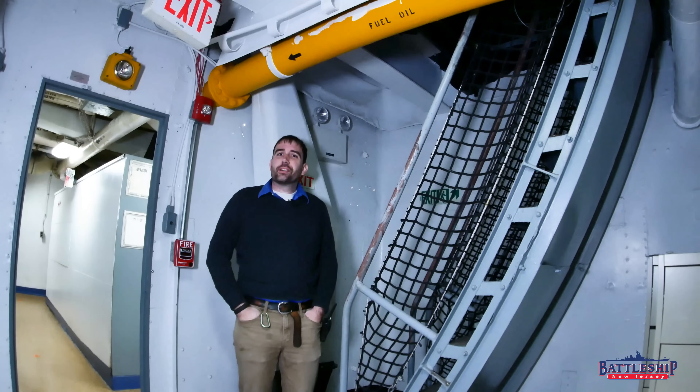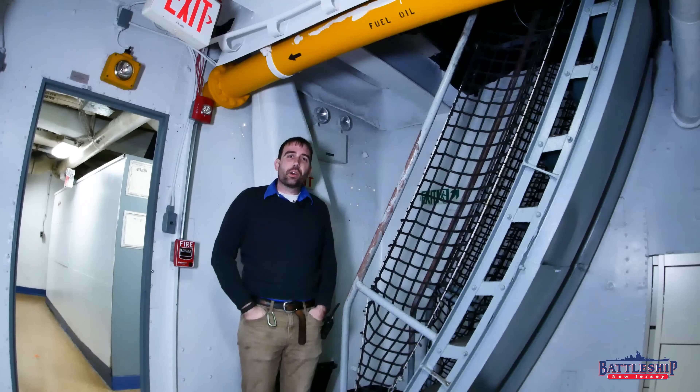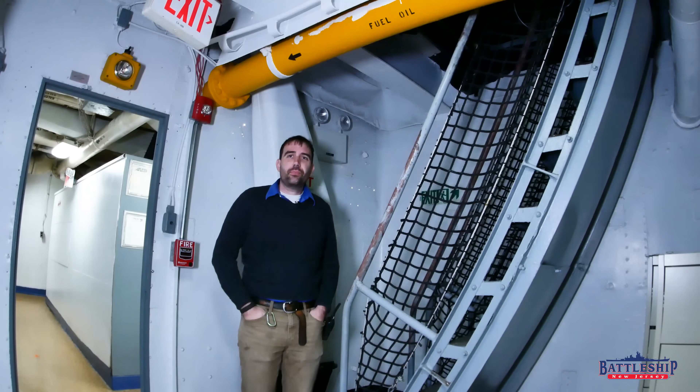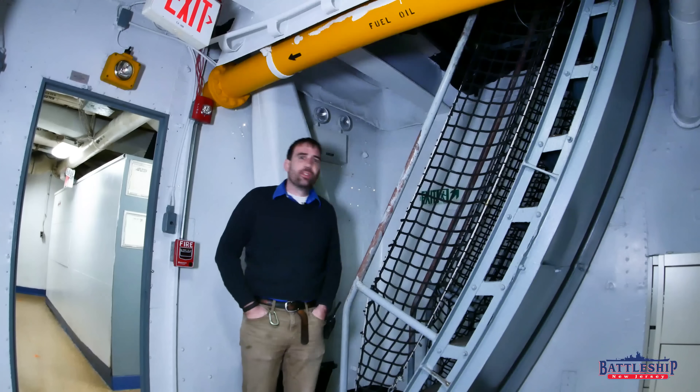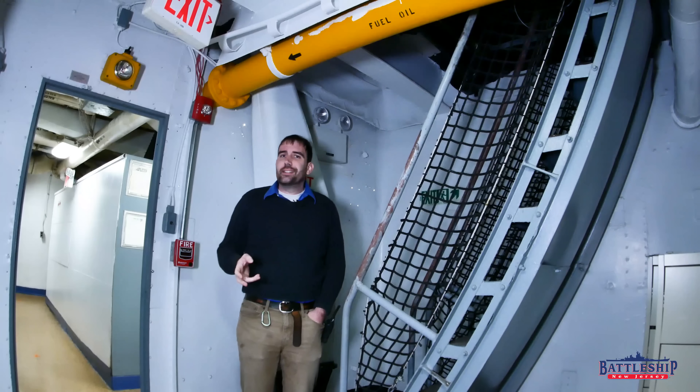Hi, I'm Ryan Szymanski, curator for Battleship New Jersey Museum and Memorial, and today we're going to talk about some of the different ladders on the ship. We've previously done videos where we talk about the light bulbs and the floor and the colors of the paint, so this is another one of those really down-in-the-weeds details.